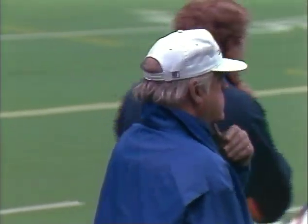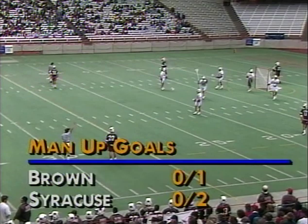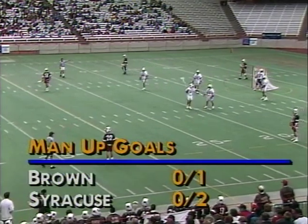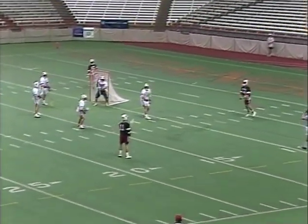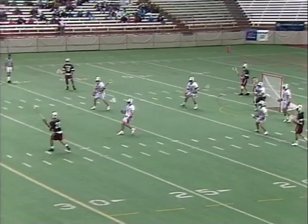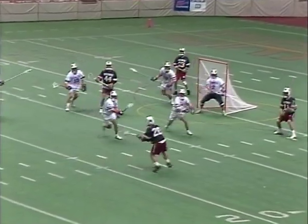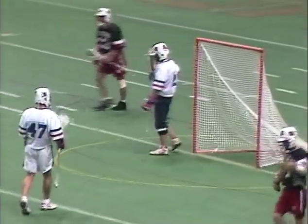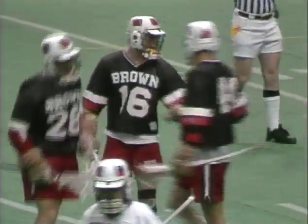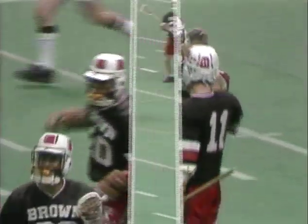So Syracuse — another man up opportunity, a second now for Brown. They are zero for one at this point. 11:15 left in the first half. Brown trying to add to a 4-2 lead. Syracuse, like most teams, using zone principles down a man. And a goal for David Evans who strikes again — that's his third goal. The freshman also has an assist. Evans looking very sharp.